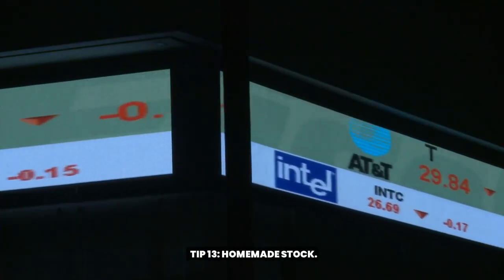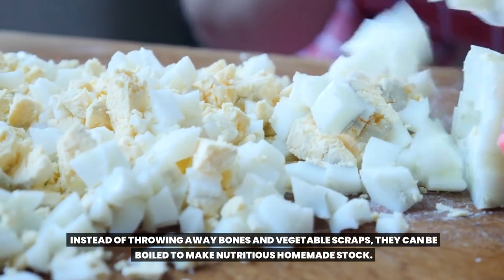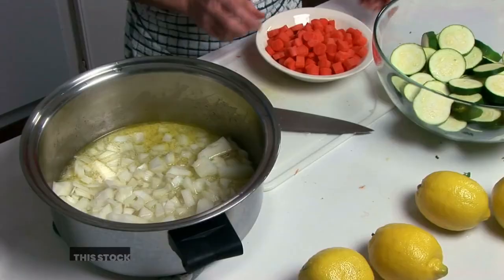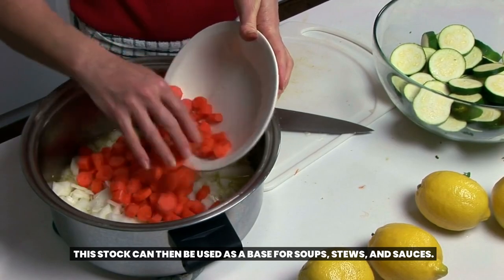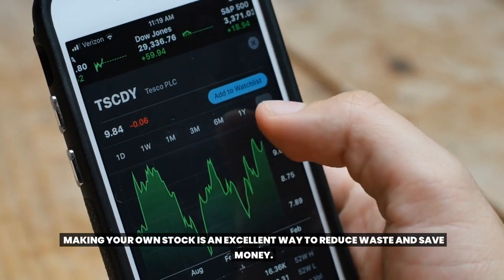Tip 13: Homemade Stock. Instead of throwing away bones and vegetable scraps, they can be boiled to make nutritious homemade stock. This stock can then be used as a base for soups, stews, and sauces. Making your own stock is an excellent way to reduce waste and save money.